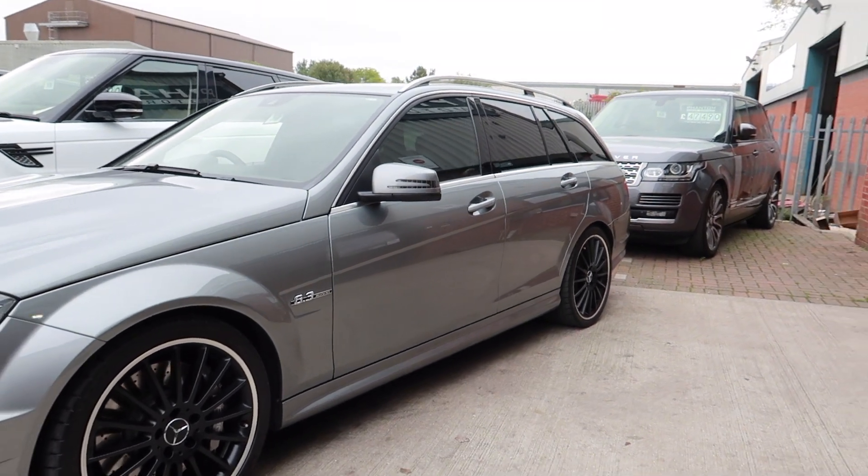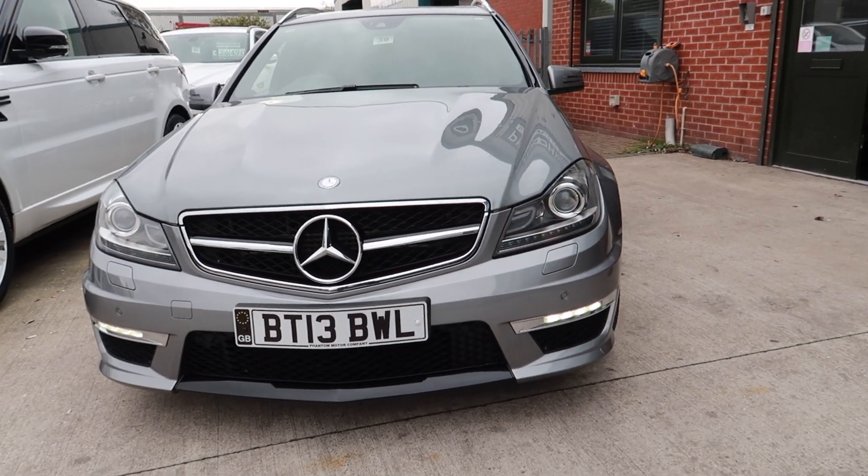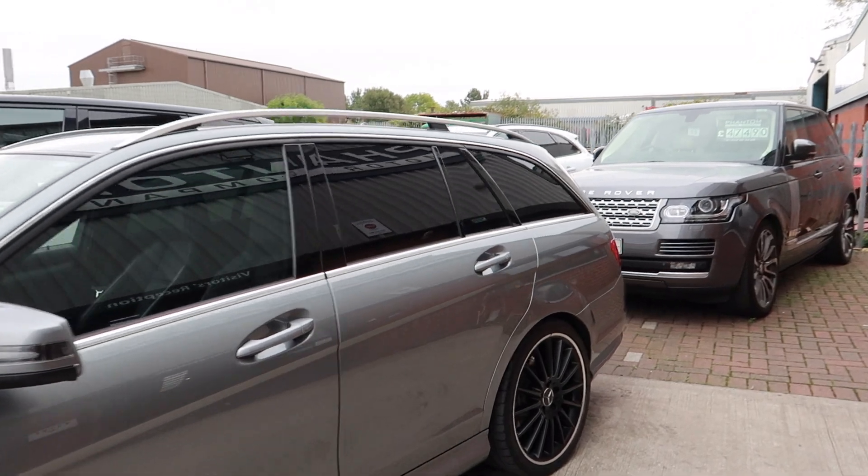It's got the privacy glass, automatic visor and headlights, and the roof rails there.